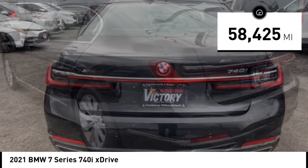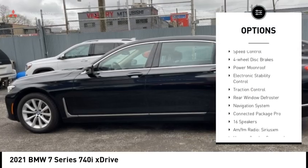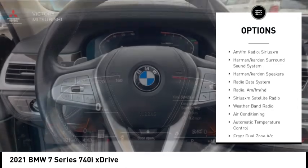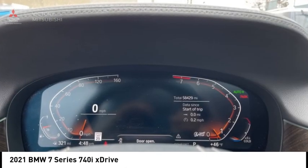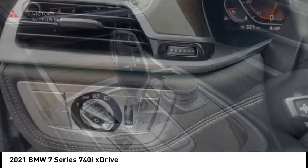Here are some of this vehicle's great options: rain-sensing wipers, alloy wheels, brake assist, remote keyless entry, speed control, four-wheel disc brakes, power moonroof, electronic stability control, traction control, and rear window defroster.